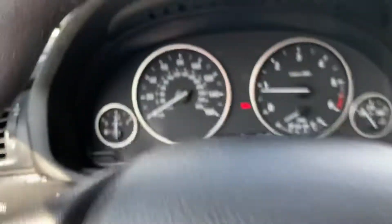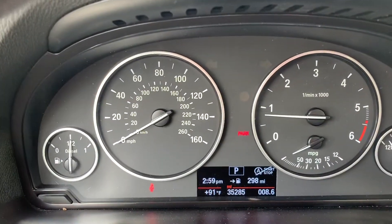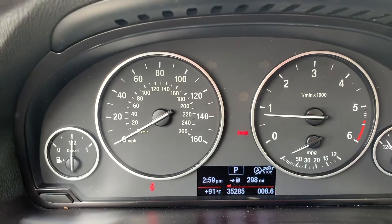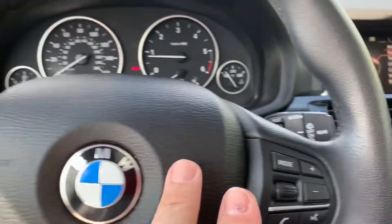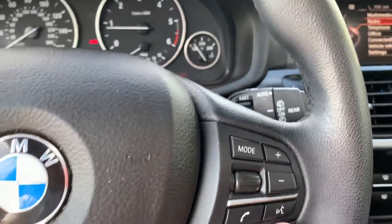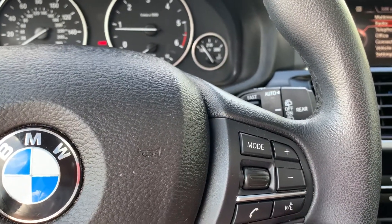Stepping into the vehicle — 35,285 miles. Of course, on your steering wheel you've got your cruise control, you've got your radio controls, and of course you have your Bluetooth right there.